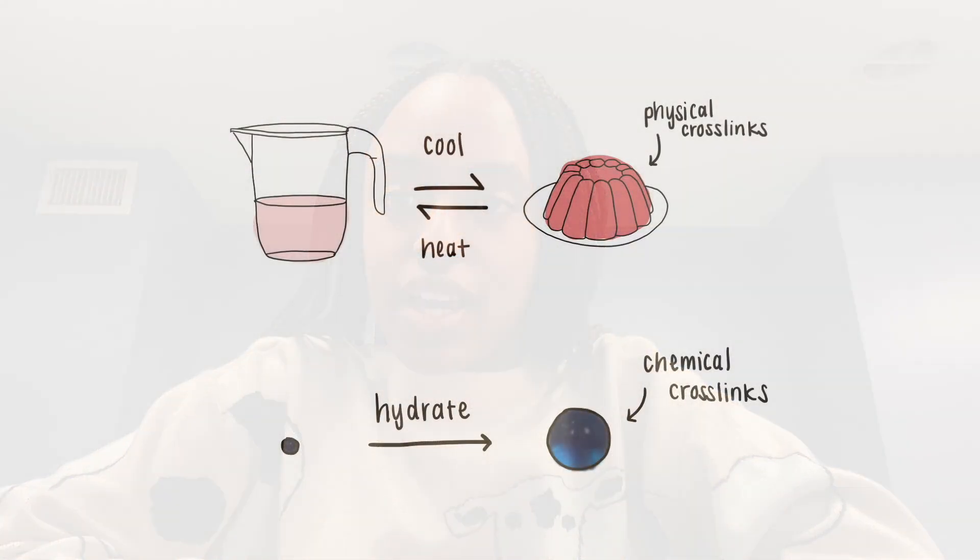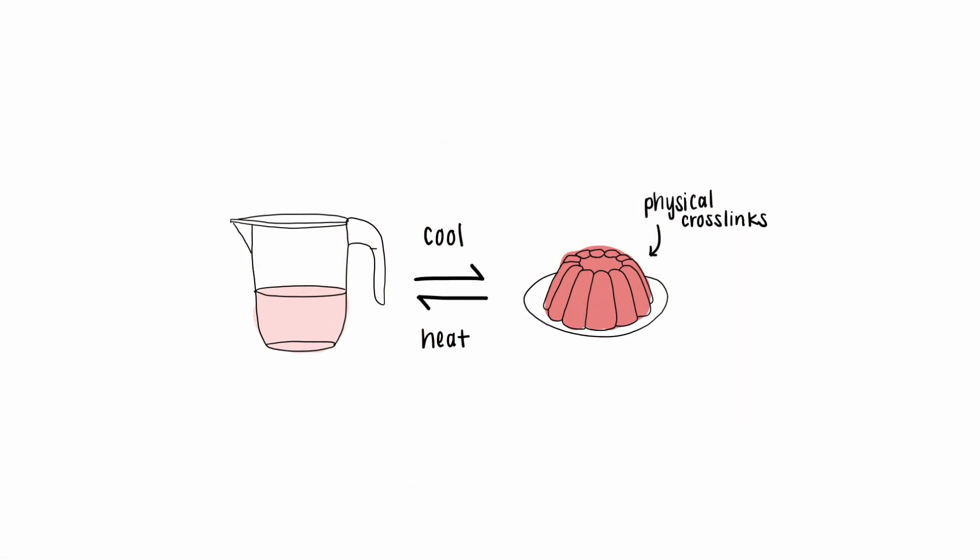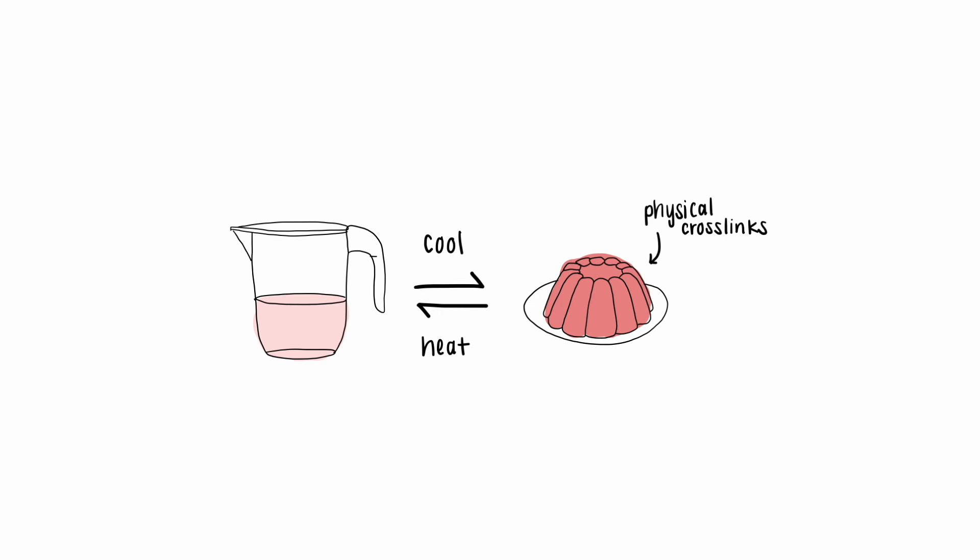Hydrogel cross-links can be physical or chemical. Physical cross-links are weaker, meaning that these hydrogels reversibly bind based on their environment. Think about how jelly becomes a liquid again when you reheat it.